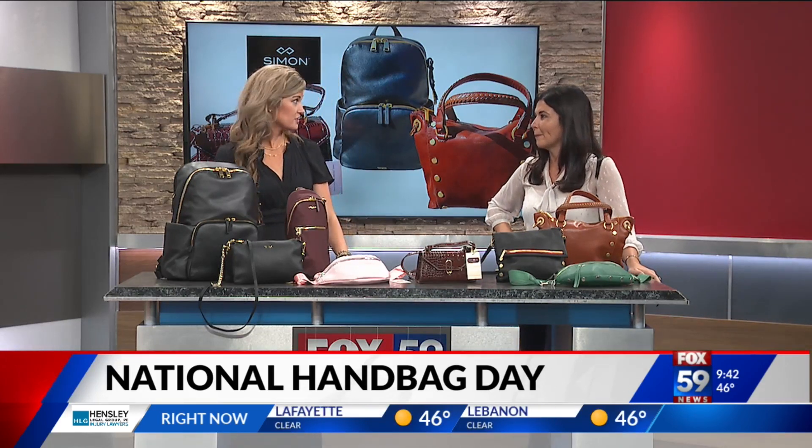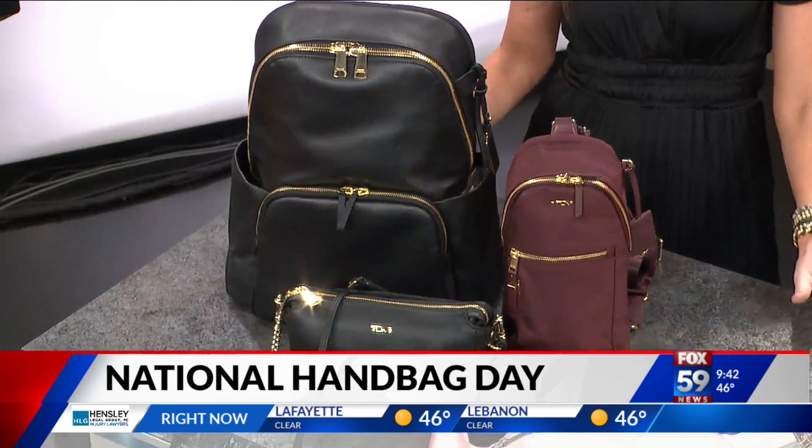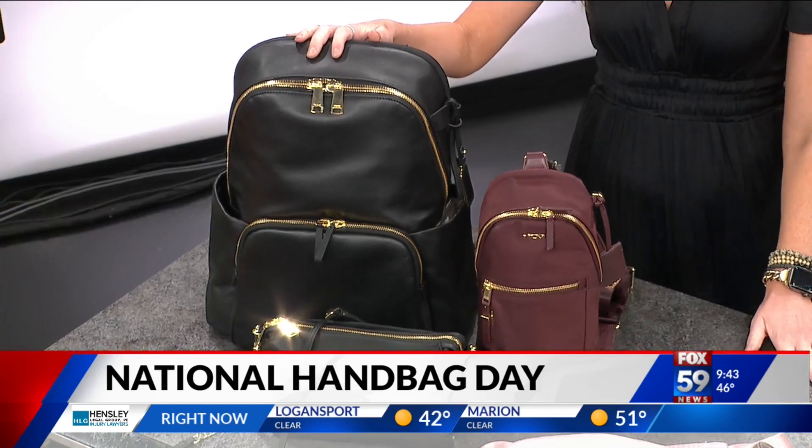We've got three different brands to highlight this morning, all exclusive to the Fashion Mall at Keystone, Indiana's premier luxury shopping destination. We're going to kick things off with Tumi.